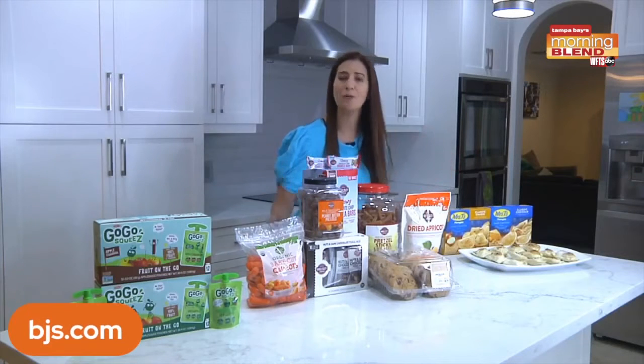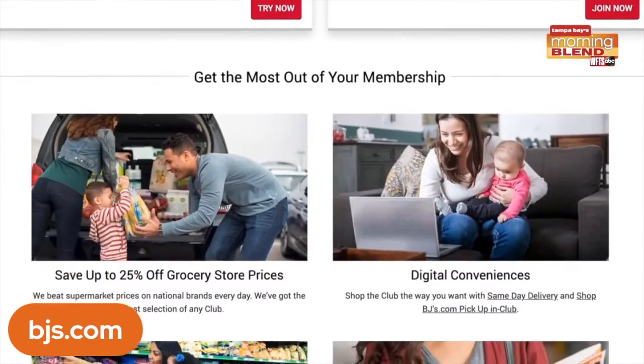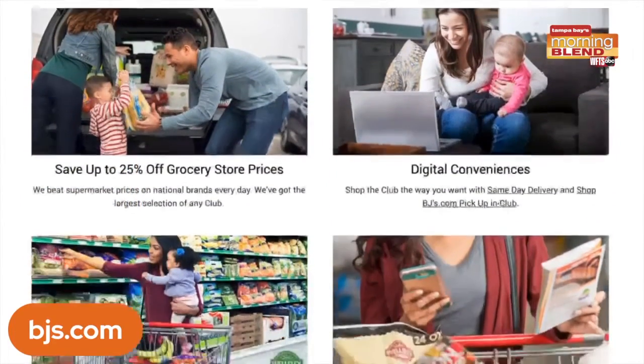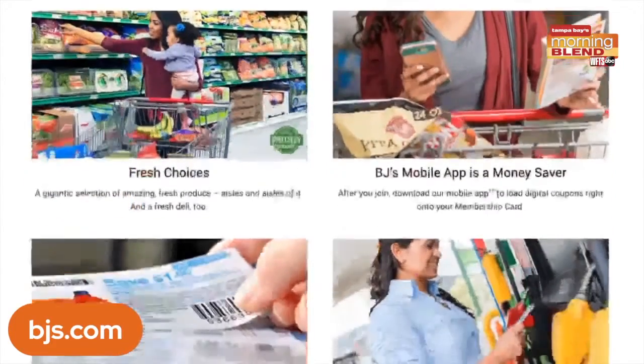BJ's helps members shop their way with convenient shopping options, including contactless curbside pickup, same day delivery, buy online pickup in club, and ship to home using BJ's.com and the BJ's mobile app.